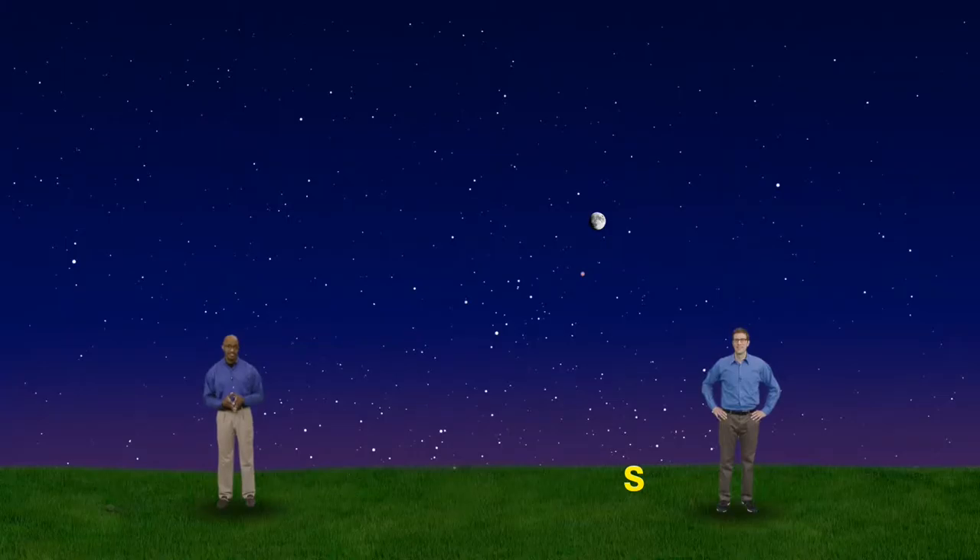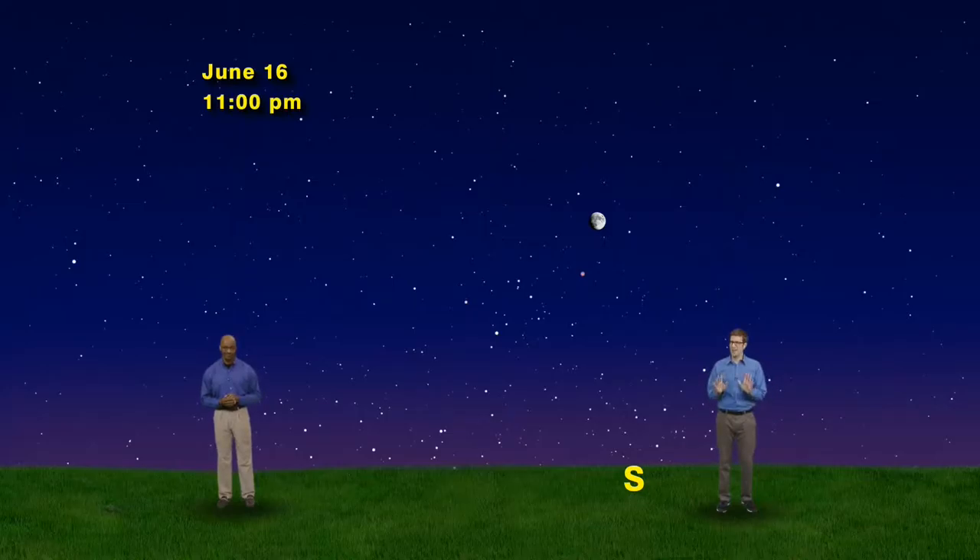We have our sky set up for Thursday, June 16th, facing south. We're close to the summer solstice, so it doesn't get really dark until after 10pm, so our view here is at 11pm. I love any excuse to stay up late with the stars and planets, and there's a lot to see in the southern sky this week.